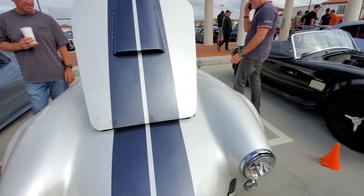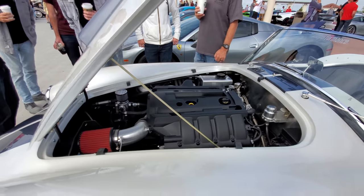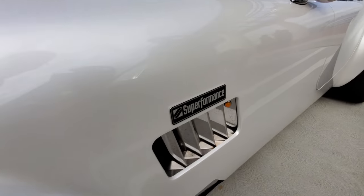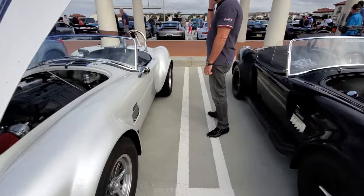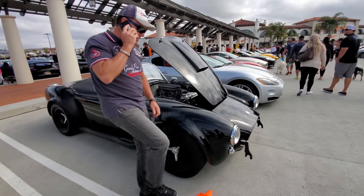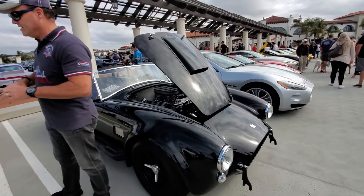Is it an original or is it a kit? Judging by the modern engine, it's definitely not an original — it's a Superformance replica. Here's another one in black. If you love the old Cobra and want more modern running gear, these guys will do it for you.